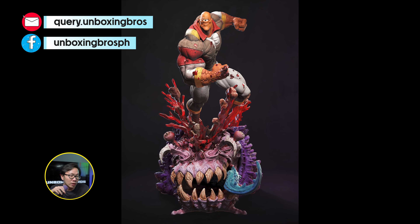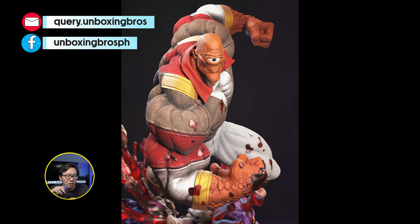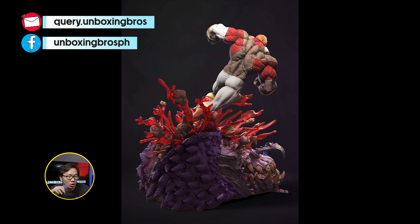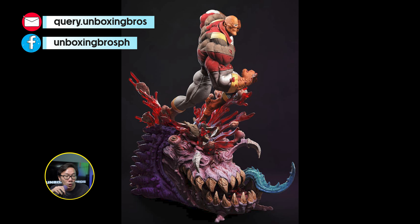We got the full reveal for an Invincible statue. This is the first one from the studio and we have Alan the Alien. Don't know much about the show but the scope looks amazing — it's very promising and would be a really cool line to complete.